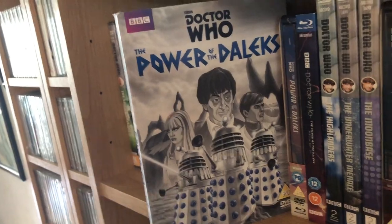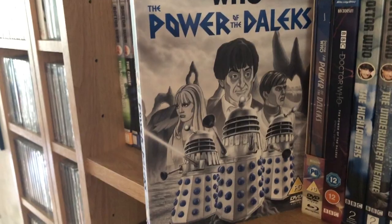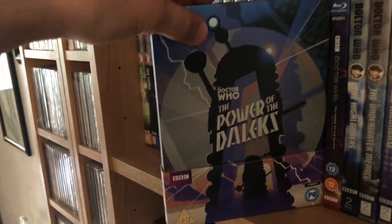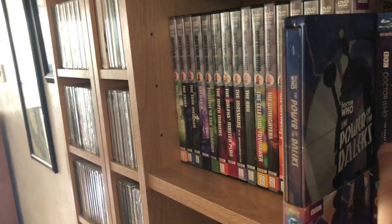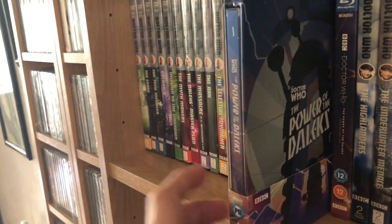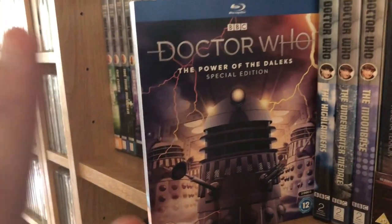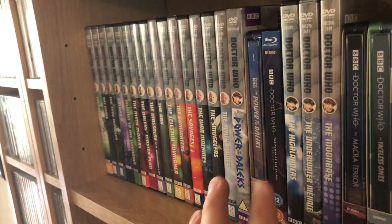Power of the Daleks animated — I really enjoyed it, I thought they did a really good job. I was a big fan of the animation style. Then the Blu-ray steelbook, which contains the colour version — I'm not too keen on that; there are a few errors in it, like at the beginning of episode six the Daleks are flipped the wrong way around, which really irritates me. The Power of the Daleks Special Edition is just the black and white version with no colour version, and that's the one I always watch.